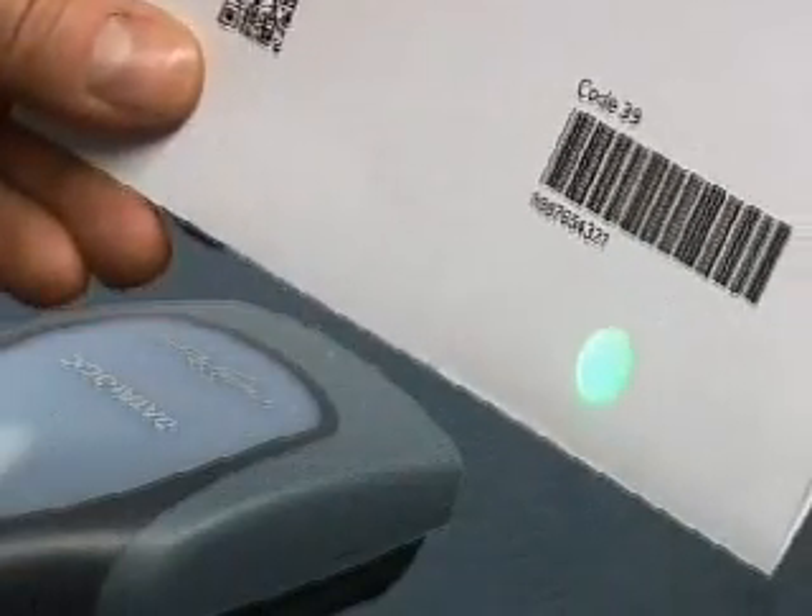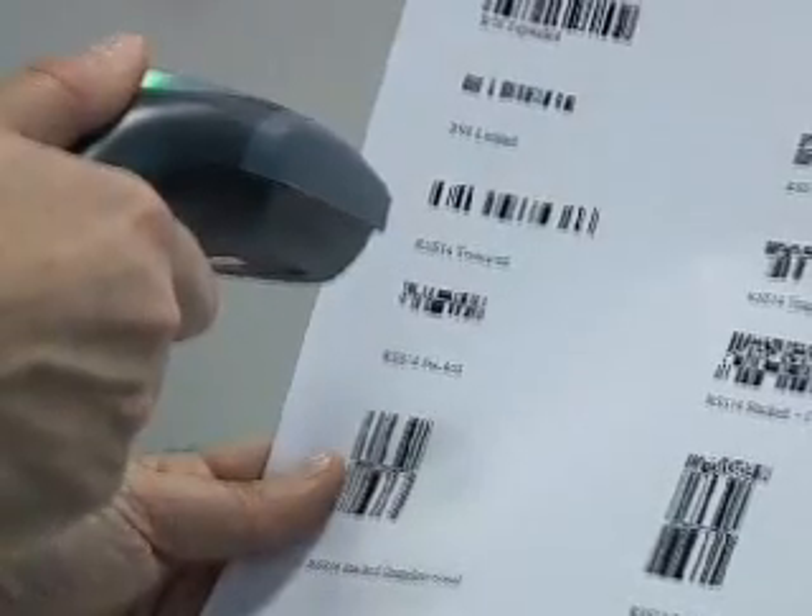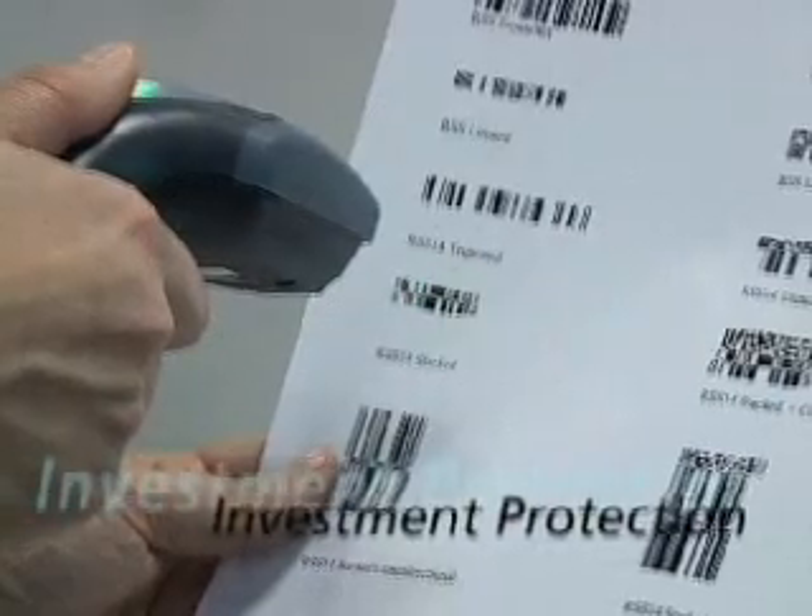on to show the operator where to position the code under the reader for quicker and intuitive hands-free reading. All in all the Heron is a cost-effective investment for now and the future because it can read all the new standard linear bar codes as well as the new reduced space symbologies, the emerging codes of the future.